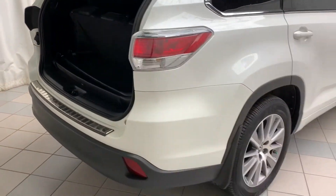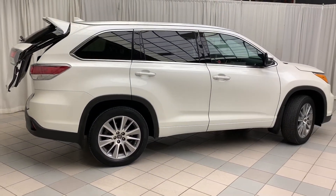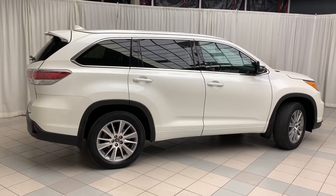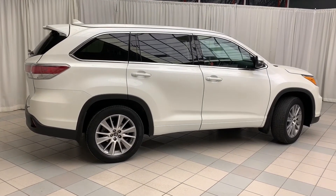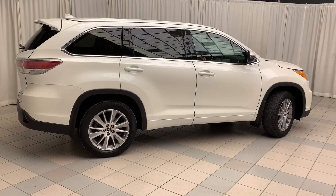And there you have it — the 2016 Toyota Highlander XLE all-wheel drive. This well-equipped SUV comes with all the features you could want on the inside and looks amazing on the outside. To book a test drive or to get more information on this vehicle, come on down and check us out. Thanks for watching and have a great day.